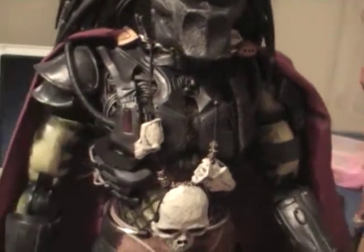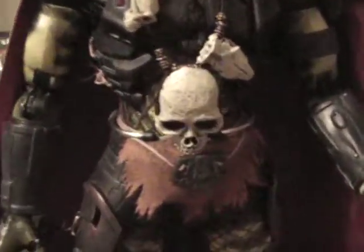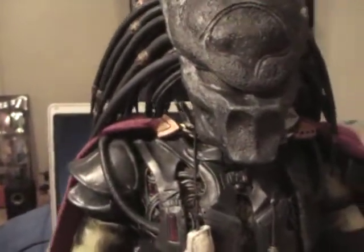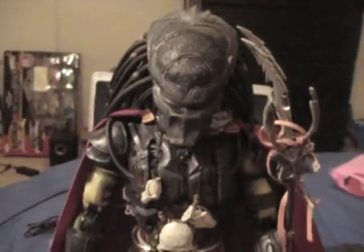Those usually stay on the starship out in space. The skulls on the necklace, as you can tell, belong to the Elder Predator from AVP. If you're a Predator fan, you know that for a fact. The cape also belongs to the AVP Elder Predator, which looks pretty gnarly.